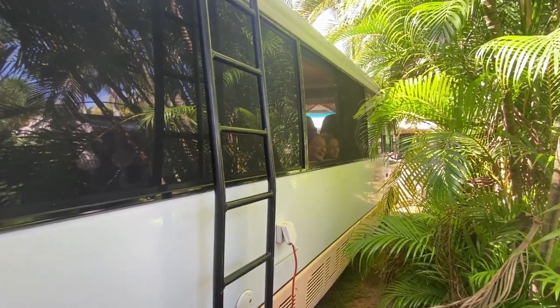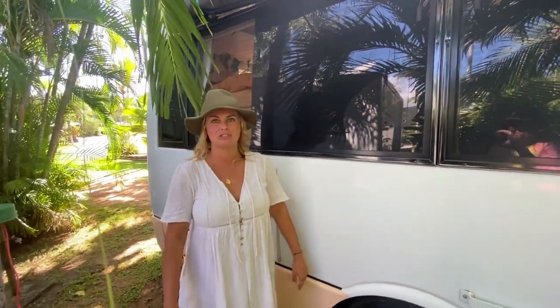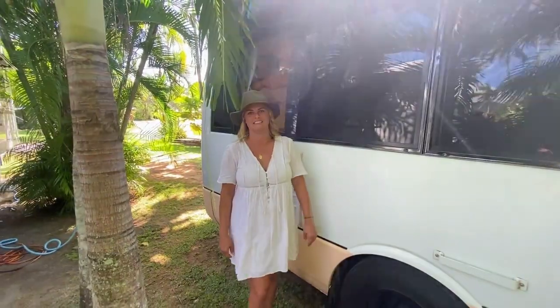And that's pretty much our bus tour – the inside and the outside. I hope you enjoyed!